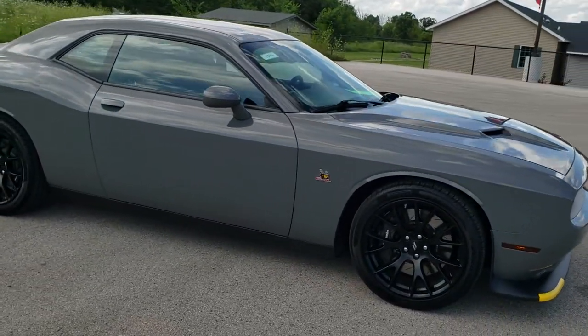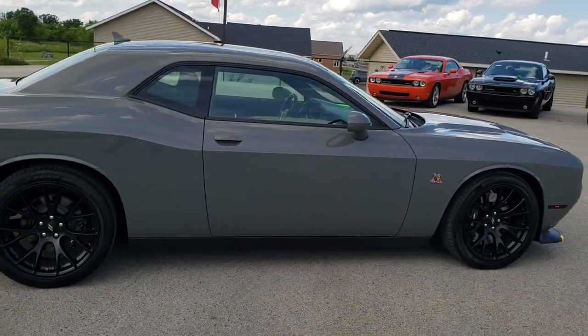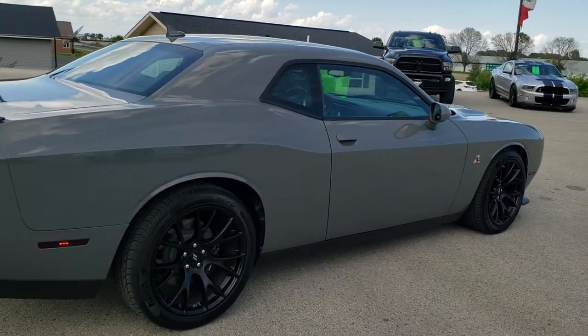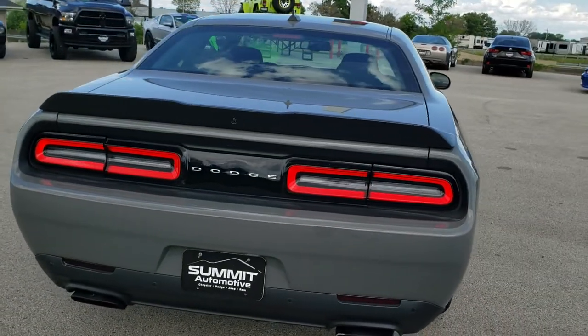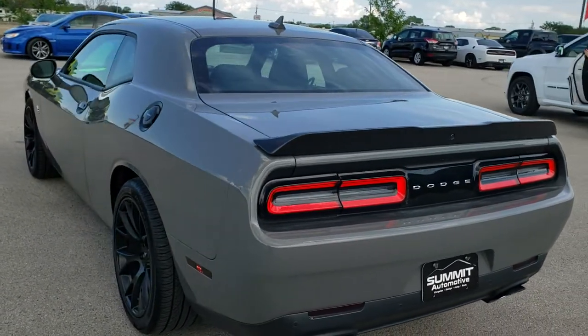This car has the 6.4 liter V8 Hemi motor, which gives you 485 horsepower. This car has been fully safetied and inspected by our service shop. It has a fresh oil and filter change, all the fluids have been checked and topped off, and this car is 100% ready to go.